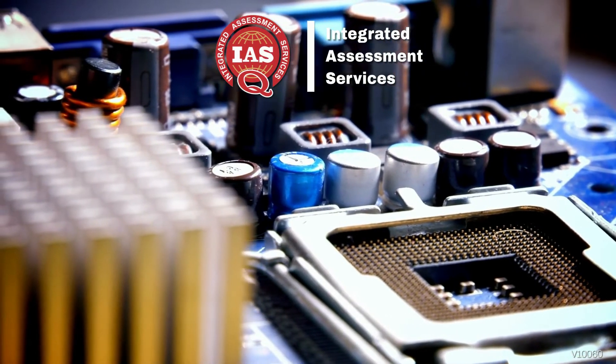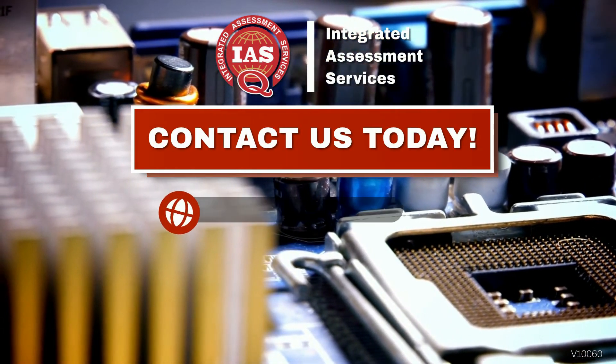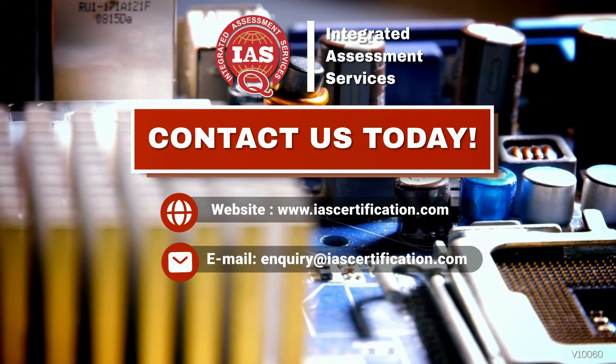Contact us today for more information on how we can help you get RoHS certification. Visit our website at www.iascertification.com or send us an email at enquiry@iascertification.com.